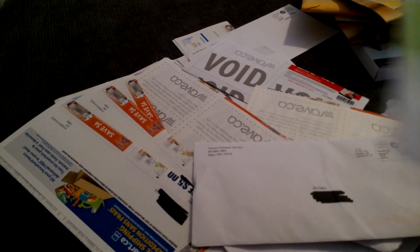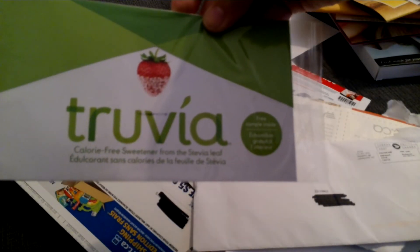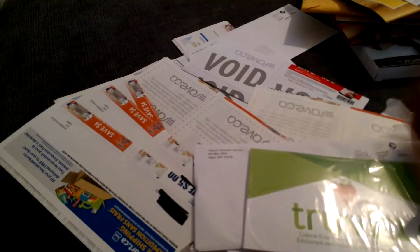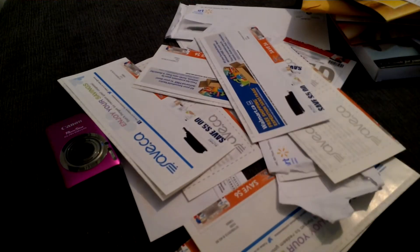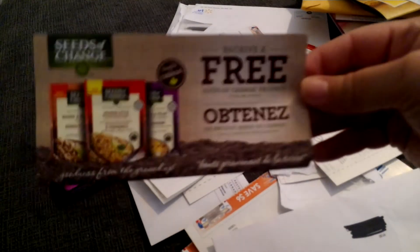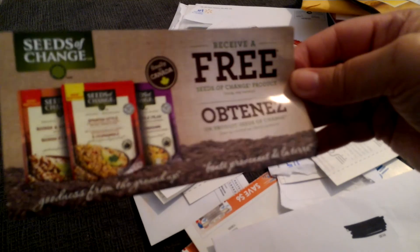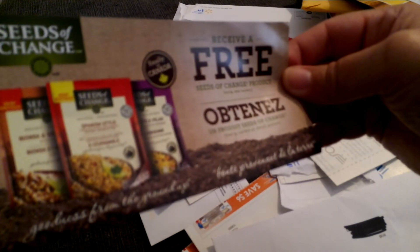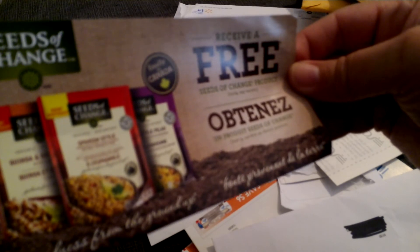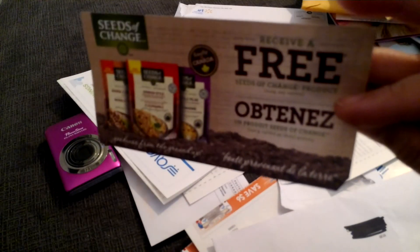Got a sample of Truvia, a calorie-free sweetener from the stevia leaf — there's a sample in here. Also got a Seeds of Change coupon to receive a free Seeds of Change product. It looks like it's some type of organic rice or quinoa. So that's a free product.